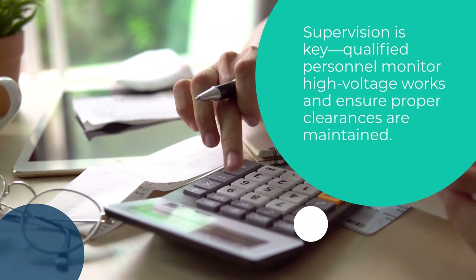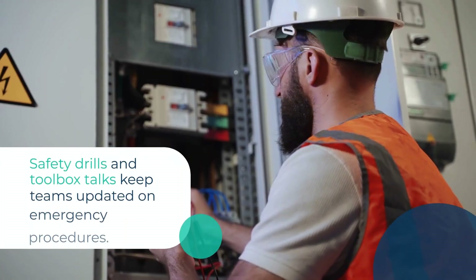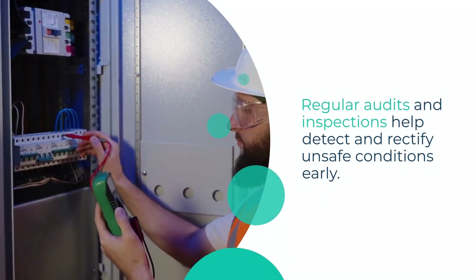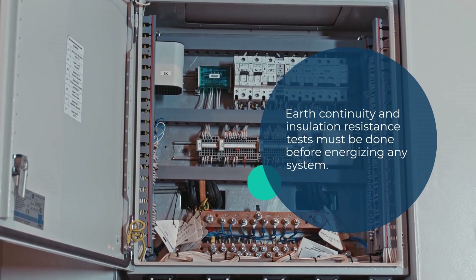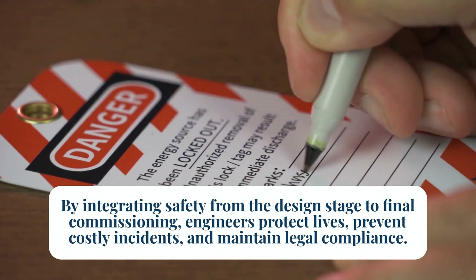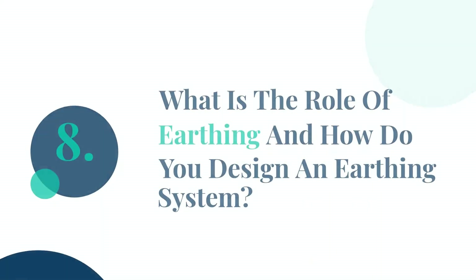Qualified personnel monitor high-voltage works and ensure proper clearances are maintained. Safety drills and toolbox talks keep teams updated on emergency procedures. Regular audits and inspections help detect and rectify unsafe conditions early. Earth continuity and insulation resistance tests must be done before energizing any system. By integrating safety from the design stage to final commissioning, engineers protect lives, prevent costly incidents, and maintain legal compliance.